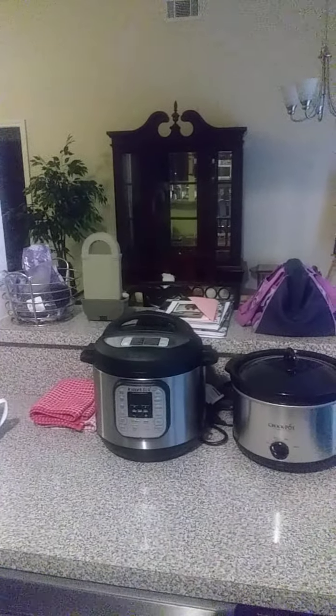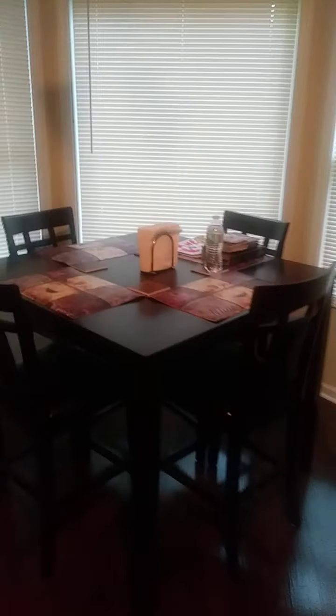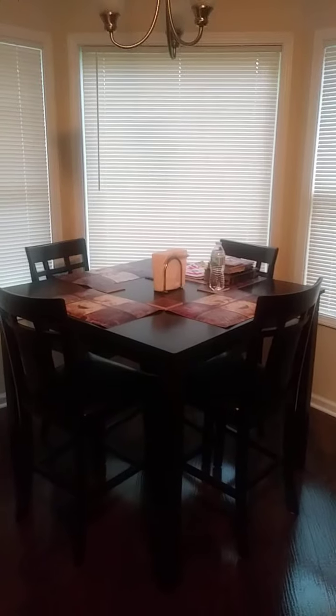My air fryer, which I absolutely love — it's the Gourmia from Costco. My instant pot, crock pot, and dishwasher. Then I have our lovely breakfast table, which is a high-top counter table that just sits in the nook in the kitchen. I'm in love with it — it's amazing.